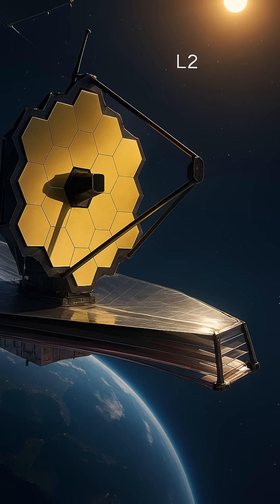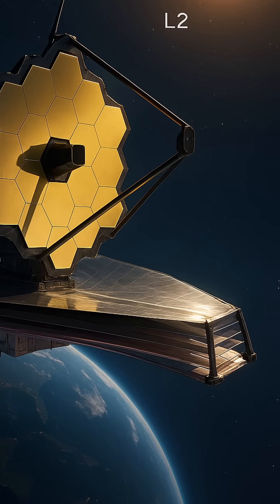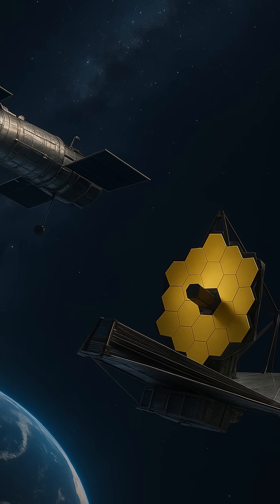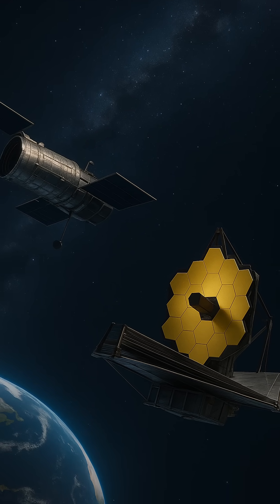So while they may seem like floating sentinels, space telescopes are in a constant, finely tuned ballet of gravity, motion, and precision engineering, allowing humanity to look deeper into the universe than ever before.